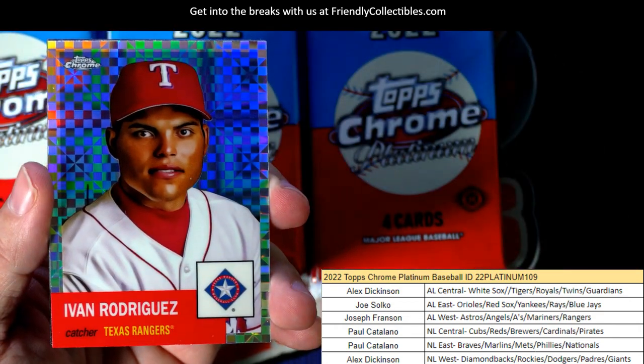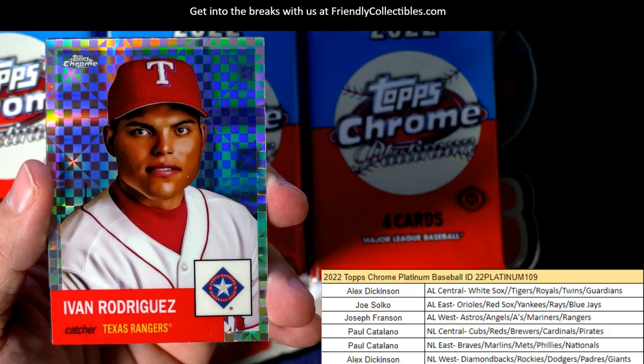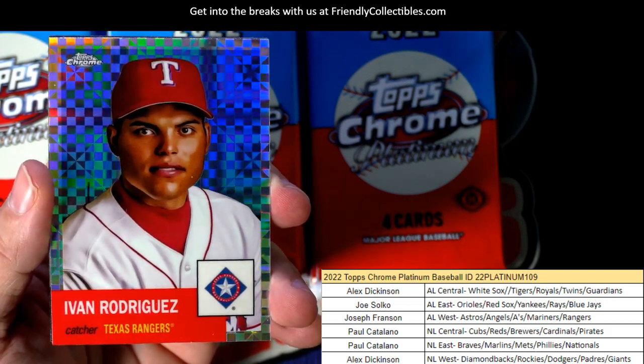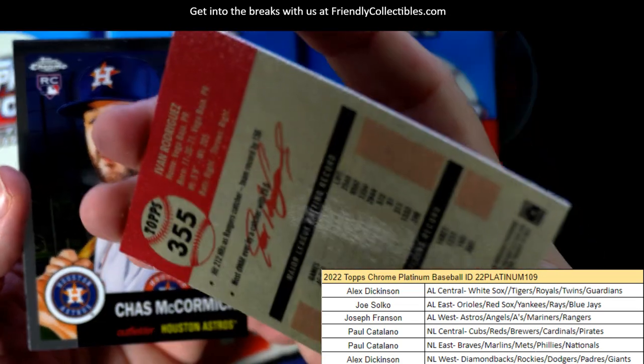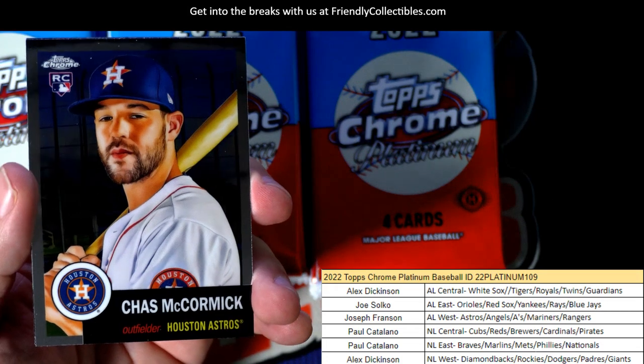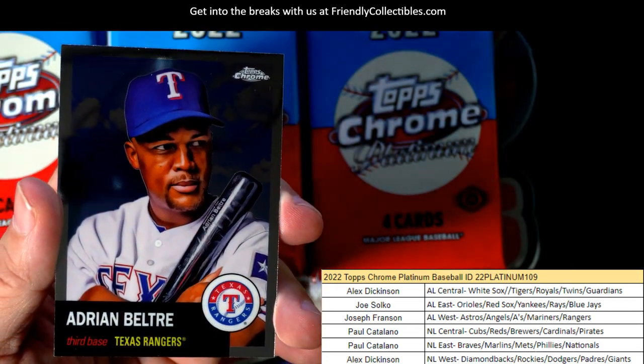There is an Ivan Rodriguez right here and that is the Texas Rangers. Joseph F, that's coming out to you. Such a beautiful refractor — that one is such a beauty. That's why I love this stuff, man.